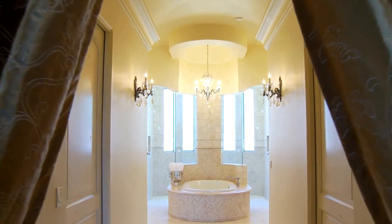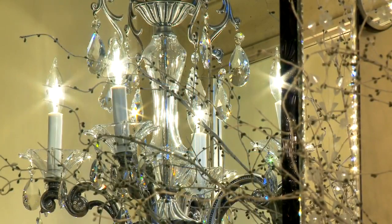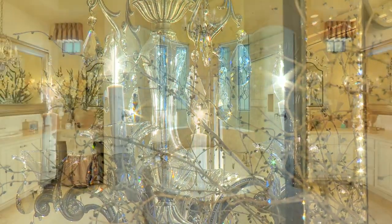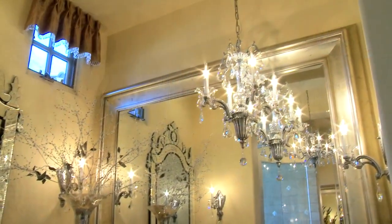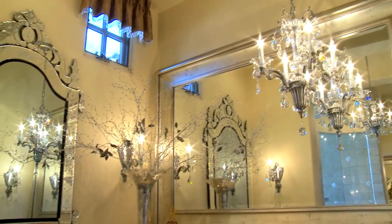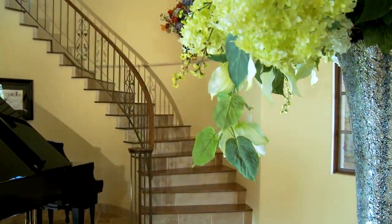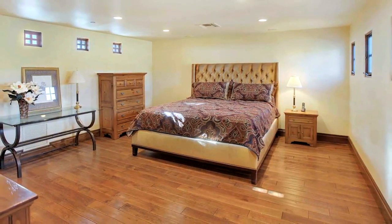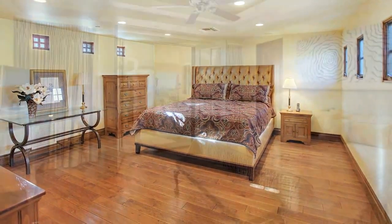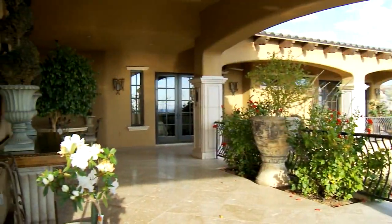Exquisite crystal chandeliers and marble set the scene for an incredible master spa experience, complete with fully separate couple's amenities, including custom closets, dressing areas, and vanities with in-mirror televisions. Guests will have it just as good. All the bedrooms are suites and offer a luxurious place to relax, like this one with a private patio opening to the backyard view.